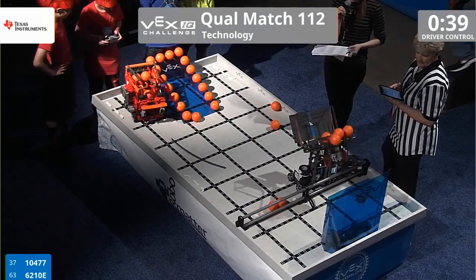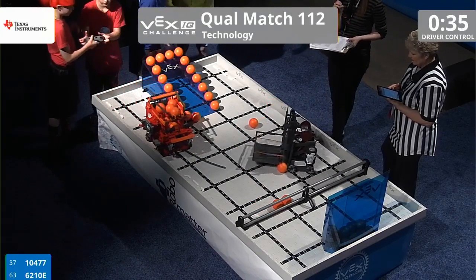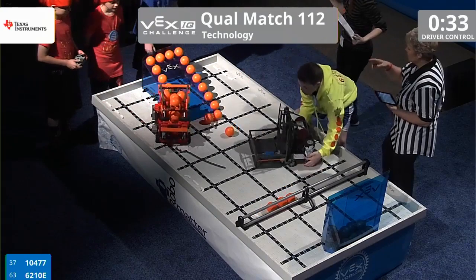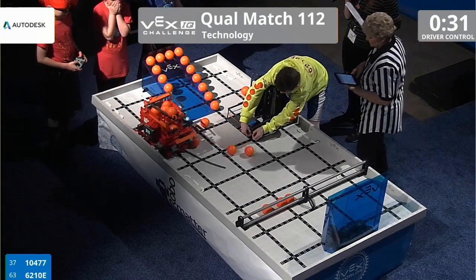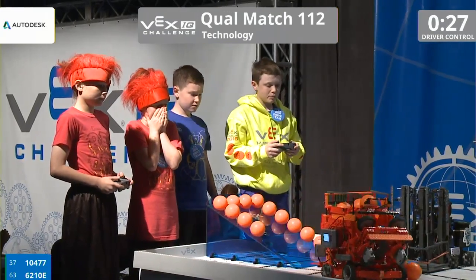62-10-E takes a different approach and extends its arm, dumping those balls into the goal zone. That sound signals a switch of drivers, followed by some minor readjustment of the robot before it starts playing again.